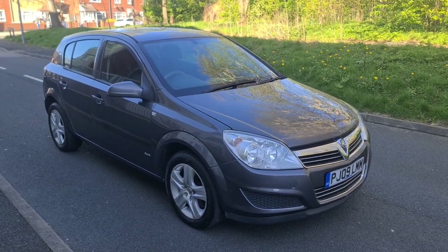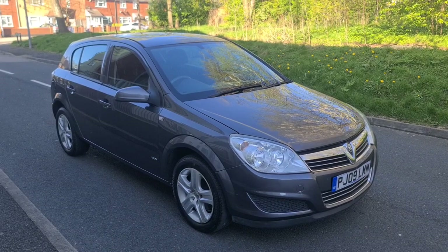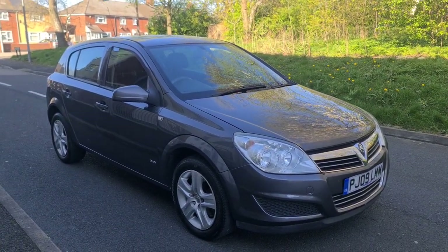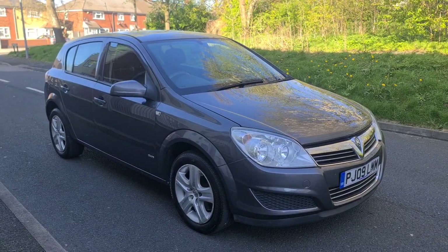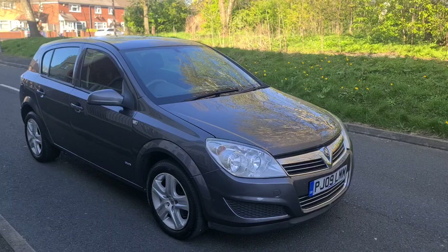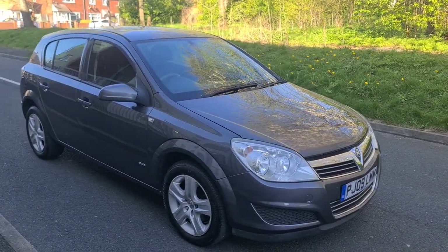Hi, we have here for sale a 2009 Vauxhall Astra. It's a 1.8 litre petrol engine with an automatic gearbox. It's got an MOT until April 2024, it's HPI clear, it's done 113,000 miles, it's ULEZ ultra low emissions zone free — cheap to run, cheap to tax, cheap to insure.